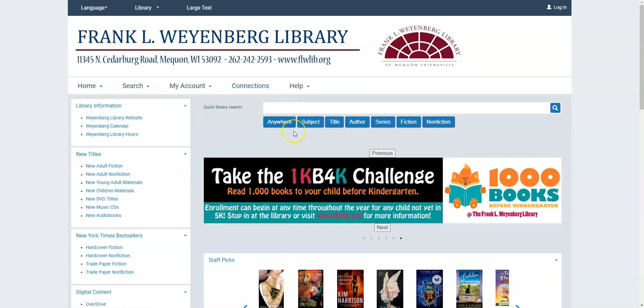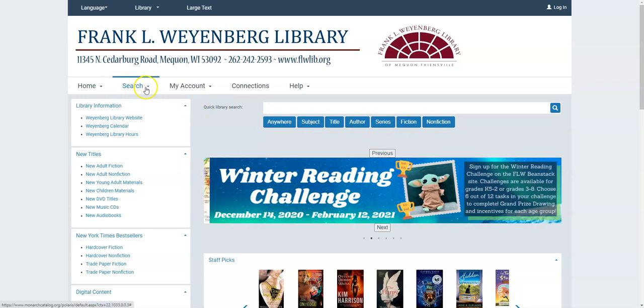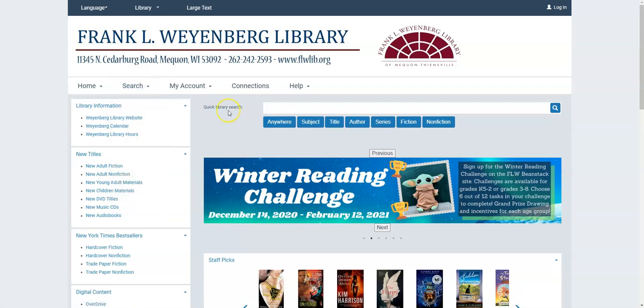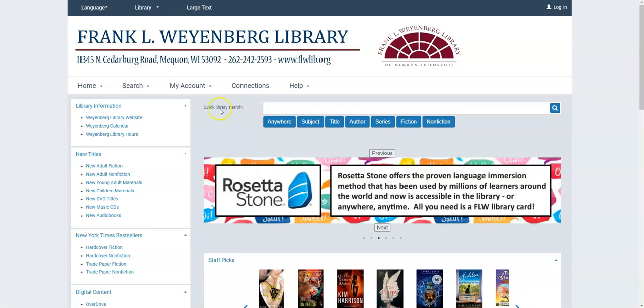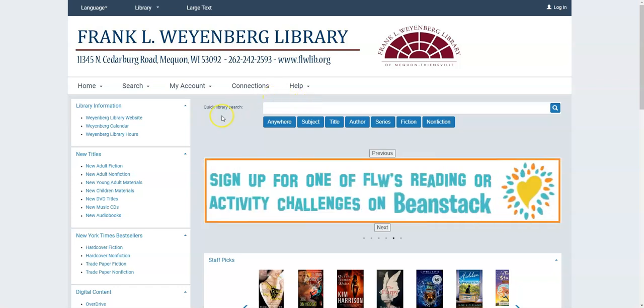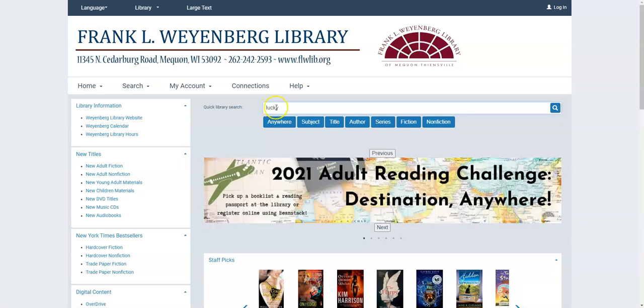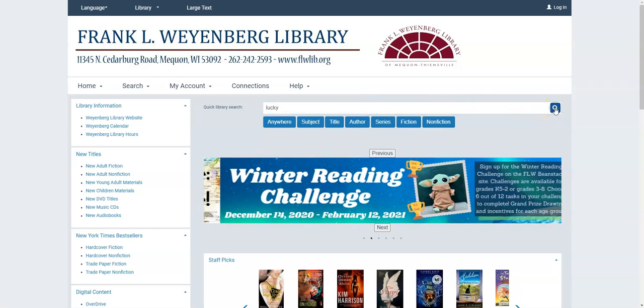When it comes to searching for items, you do have a number of different ways that you could go about it, as you can probably tell from all these buttons and from the search menu over here. But I find that the easiest way to get around the catalog is to use this quick library search bar. You can put a title in here, an author in here, a subject in here, or any combination of those details. The more you know about the book and the more that you specify is usually better. So for example, I'm going to type in Lucky — I'm looking for the book Lucky by Alice Seibold — so I put in the title and then I'm going to click on the magnifying glass and see what I get.